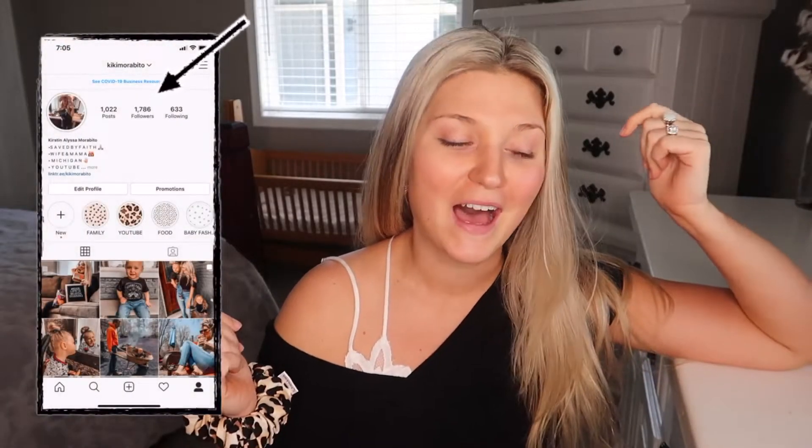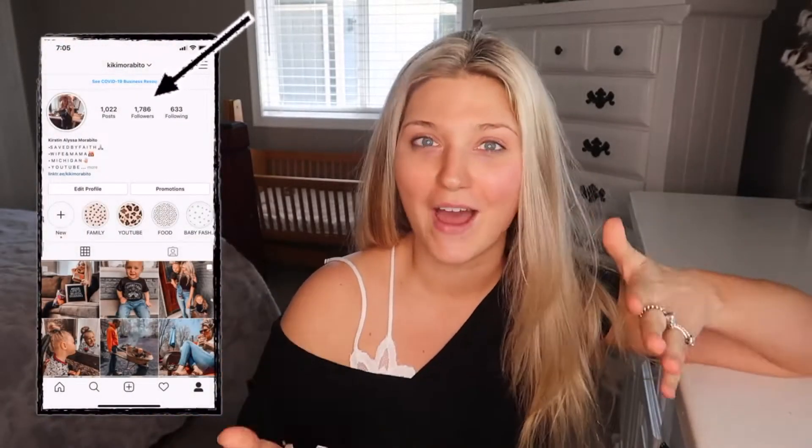If you're not already following me over on Instagram make sure to go on over after you watch this and click follow. I'm usually really active on Instagram, and if you're not already a subscriber here on YouTube and you like my content, go ahead and hit the subscribe button, like, comment, share, all that good stuff and let's jump into today's video.